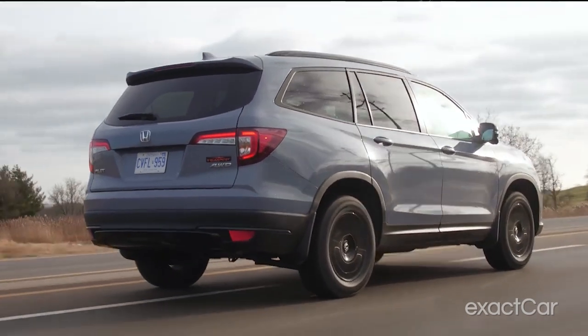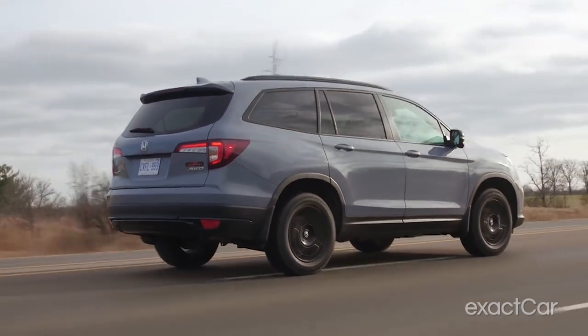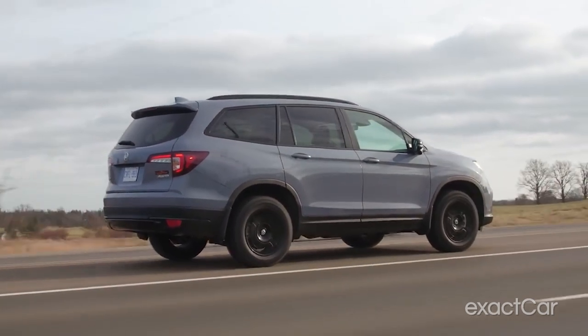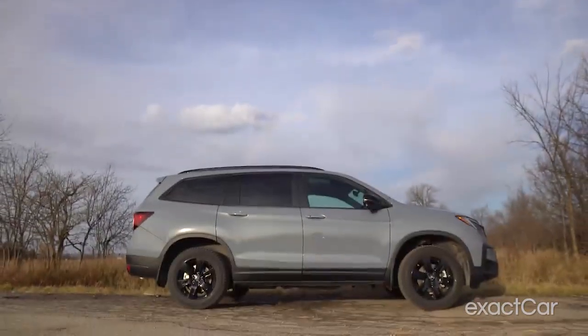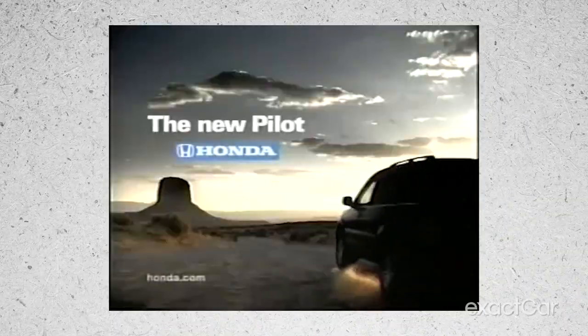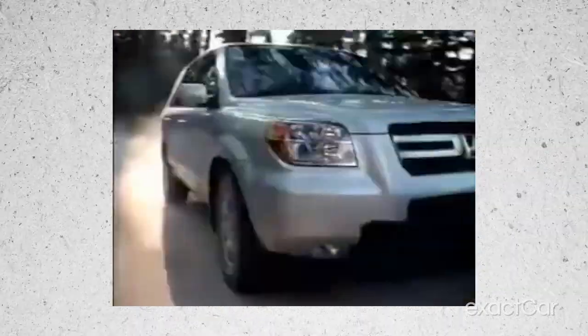The Pilot is a popular choice amongst drivers who are looking for reliability and affordability, and it's the longest running car that I ever had personally. I kept mine for nine years. The Honda Pilot is an SUV that was first introduced in 2002, and it quickly became one of Honda's best-selling vehicles, and it remains popular today.